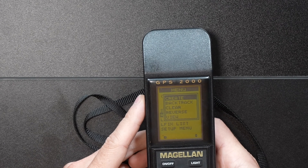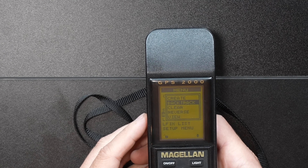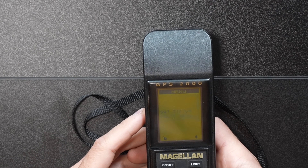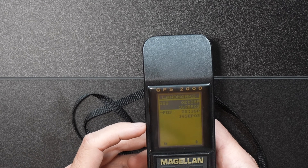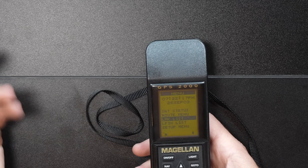We'll flip through some of the other menus. We've got the route menu — you can create a route, and you can backtrack, which is pretty cool. It'll just reverse where you're at and give you a heading so you can get back to where you started. We've got clear, reverse, and view for your route. Let's go down to landmark list — it looks like I do have one landmark in there, and I also have the position we're at currently, which you can save as a landmark whenever you want.